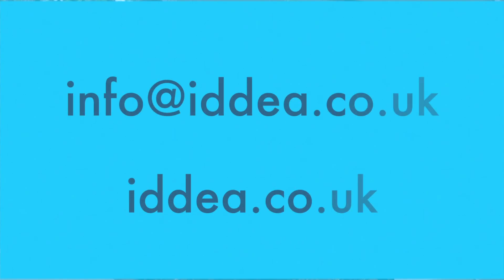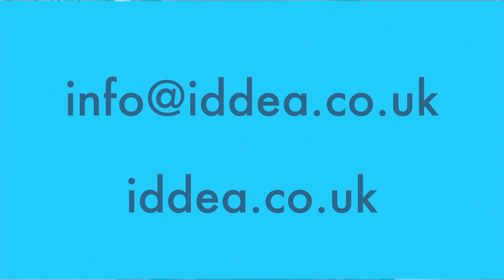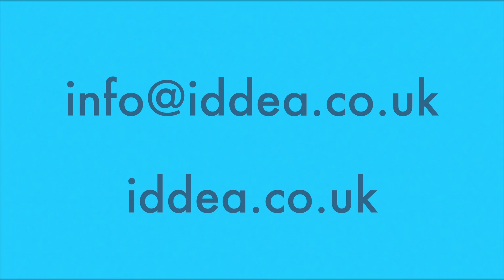For more information on Throom's solar offer, contact info@idea.co.uk or visit idea.co.uk.